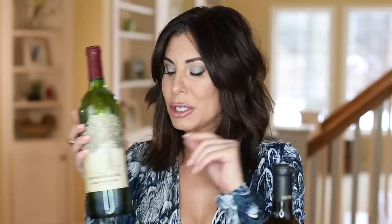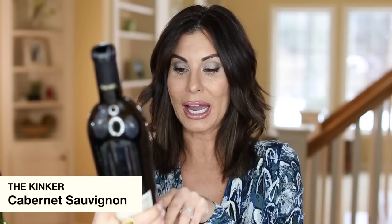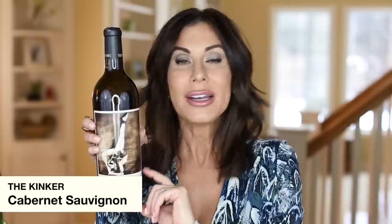This bottle of wine was given to me as a gift for Christmas — it's the Dreaming Tree Cabernet Sauvignon. Very nice; I've had it before, maybe in the $15 to $20 range. And this was a gift from my friend Adele — the Klinker Cabernet Sauvignon. People know I like my cab and I do get gifted bottles once in a while.